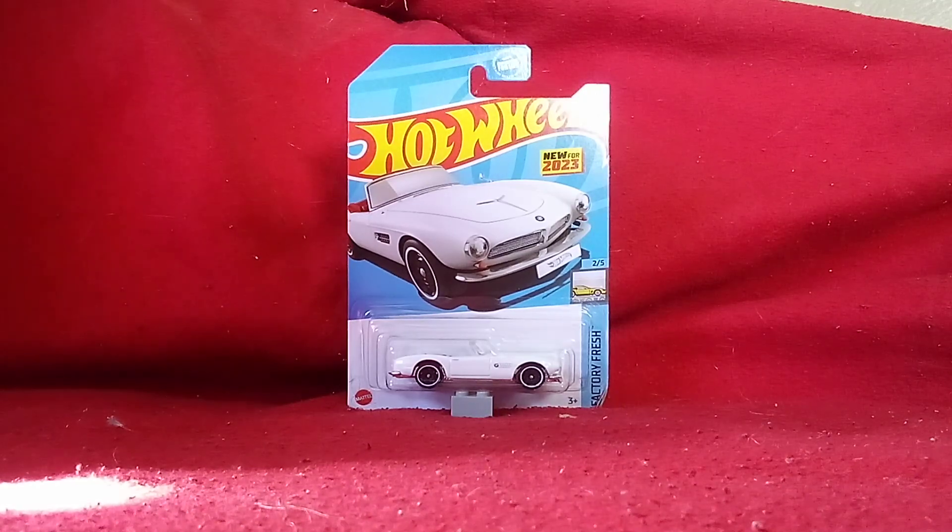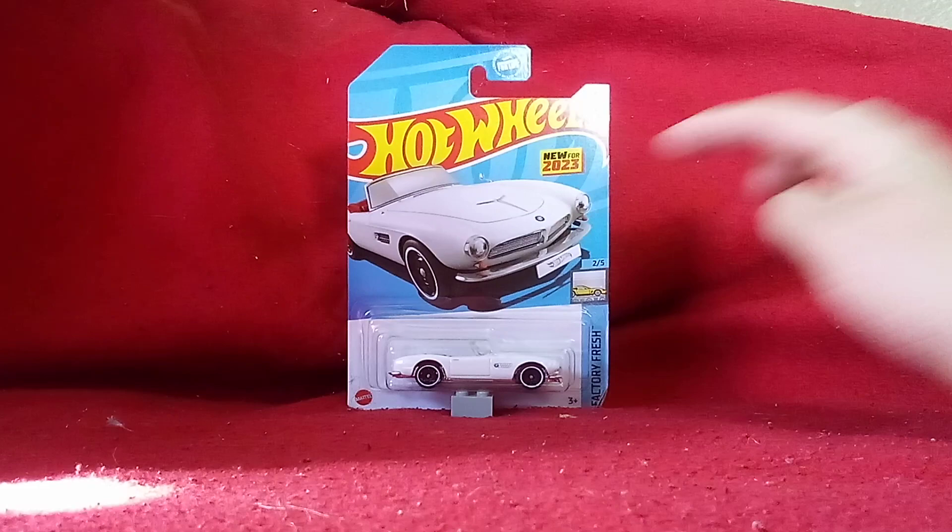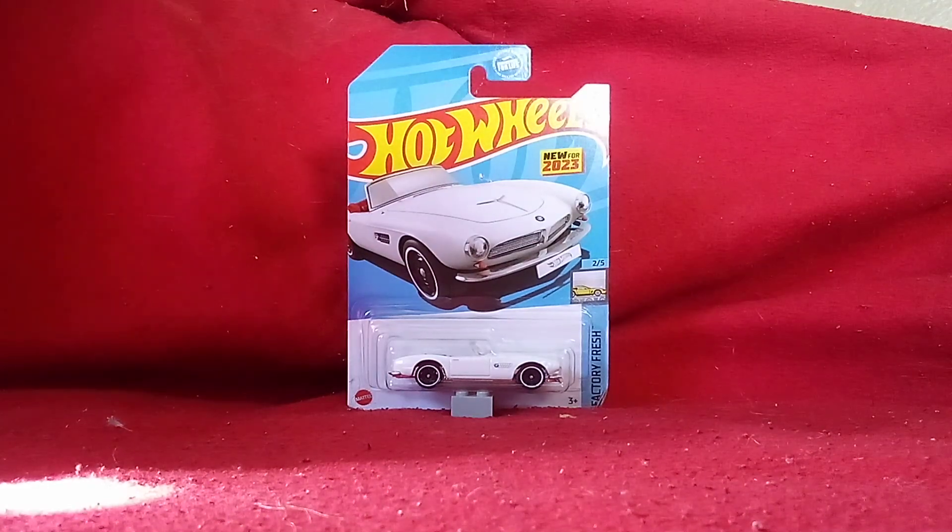It does say new. And the picture of it looks very nice. It looks very well.